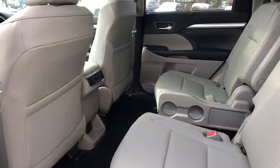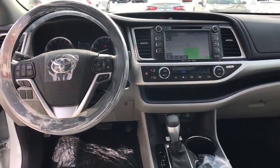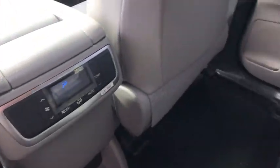A 2010 top safety pick, the Highlander is where substance meets style. Here are some of this vehicle's great options: stability control,